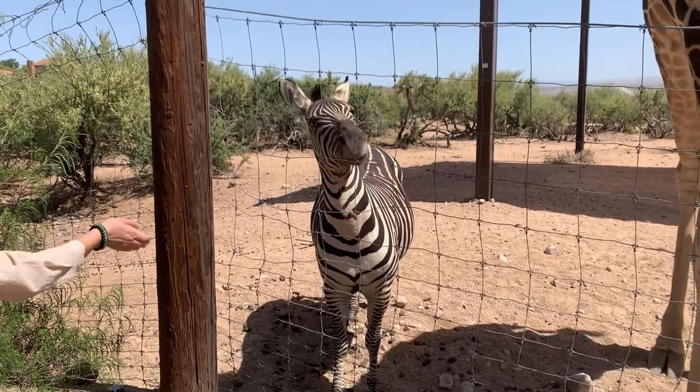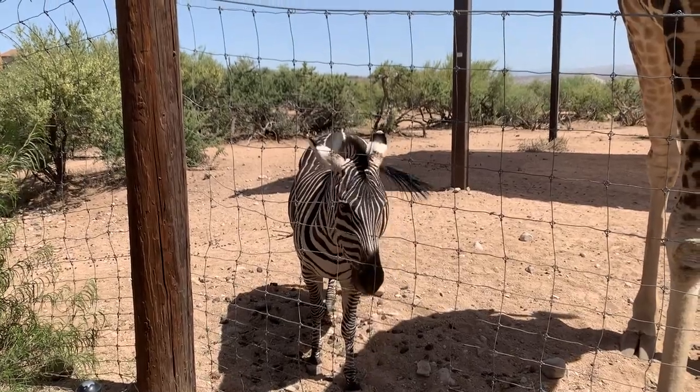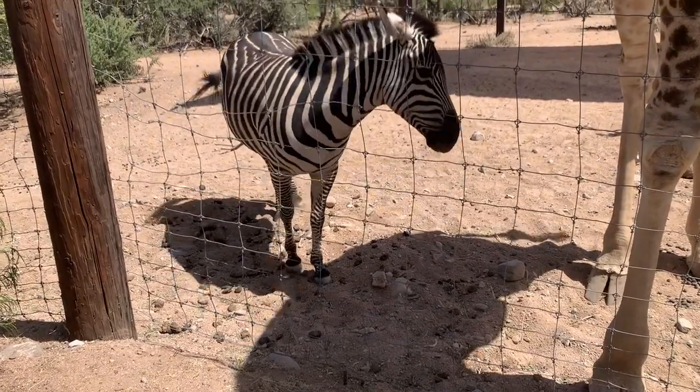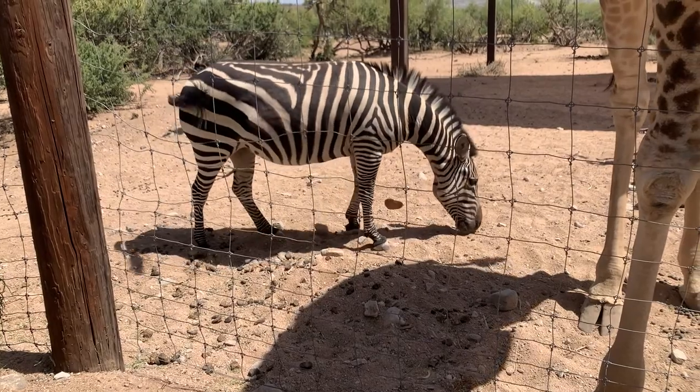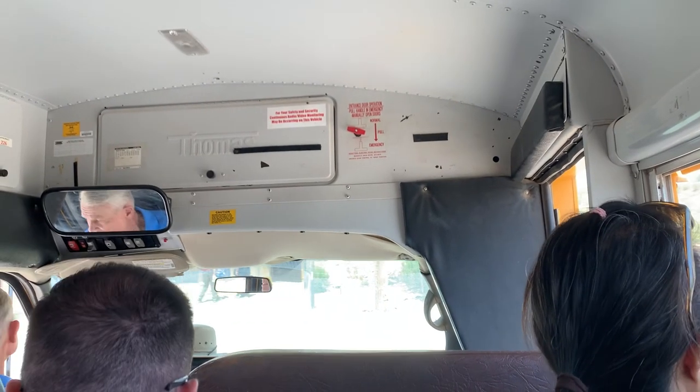Scientists aren't sure why zebras have stripes, but there are a few hypotheses. Some people think it can help them confuse predators, while others believe that the stripes help control the animal's temperature. Time to head back on the bus!